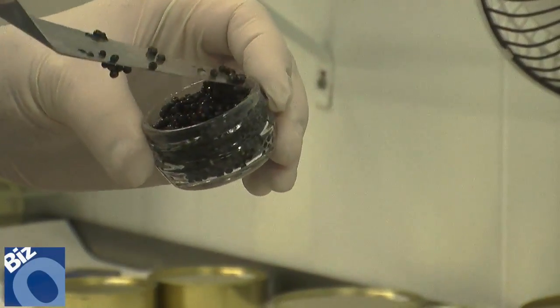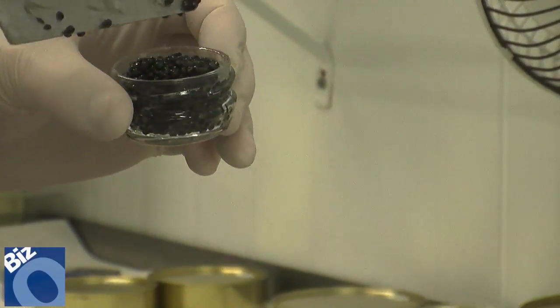Some of it even comes right to restaurants here in Sarasota, so a lot of people have dined on our caviar and really enjoyed it.